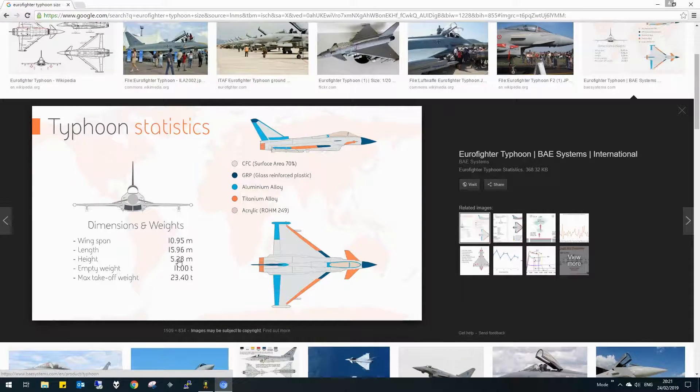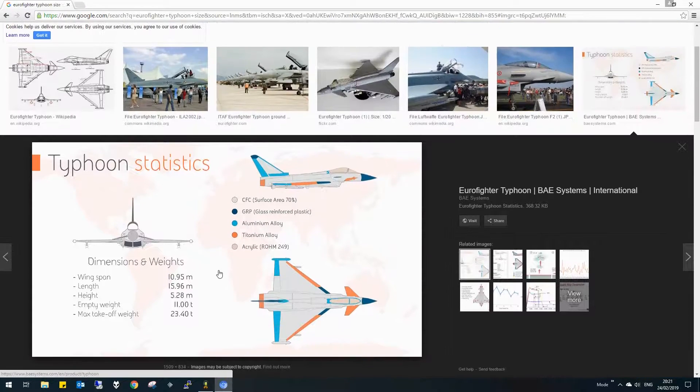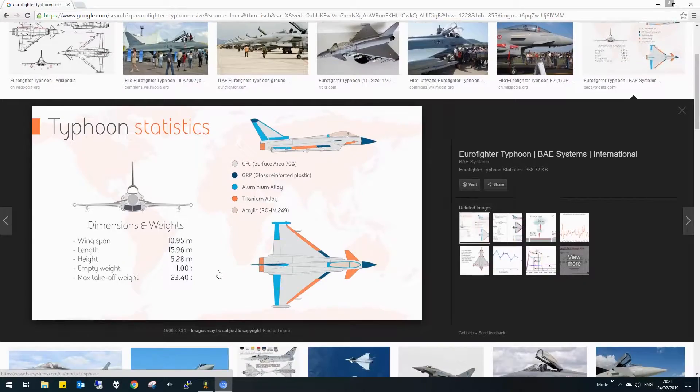I'm going to go on these dimensions — they look about right. 11 meter wingspan, 16 meter length, 5 and a bit meters tall. The weight probably won't be right, but that's fine, that's no problem. I'll see you in the Vehicle Assembly Building and let's see what we can do.